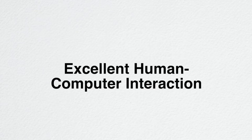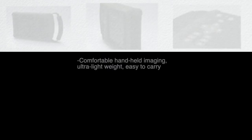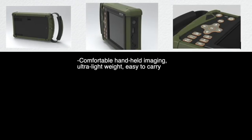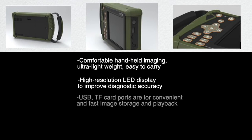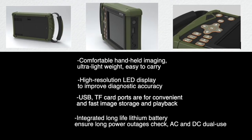Excellent human-computer interaction with comfortable handheld imaging. Ultra-lightweight and easy to carry. High-resolution LED display to improve diagnostic accuracy. USB and TF card ports for convenient and fast image storage and playback. Integrated long-life lithium battery to ensure long power outages. Supports AC and DC dual use.